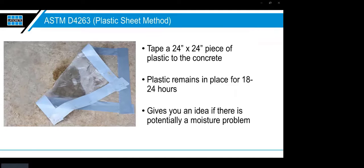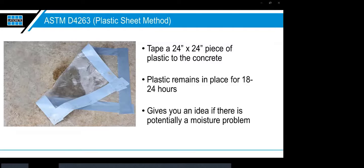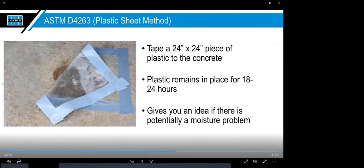The ASTM D4263 plastic sheet method is essentially a poor man's moisture test. If a homeowner or building owner won't pay for moisture testing, drop a plastic sheet down, tape off the edges, and let it sit for 18 to 24 hours. If you see water building up under it, you can easily demonstrate to them that the same thing is going to happen under the flooring. This won't give you the readings finished flooring companies require, but it's a great way to bring the topic up sooner and show someone there's a potential problem.